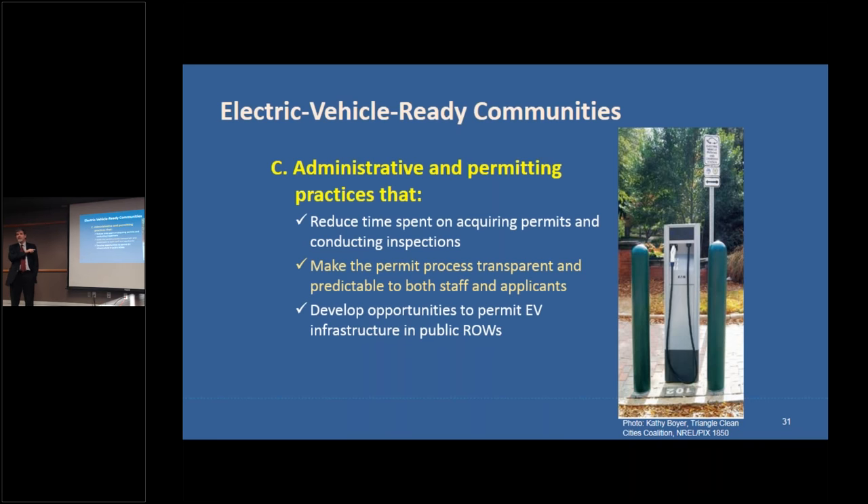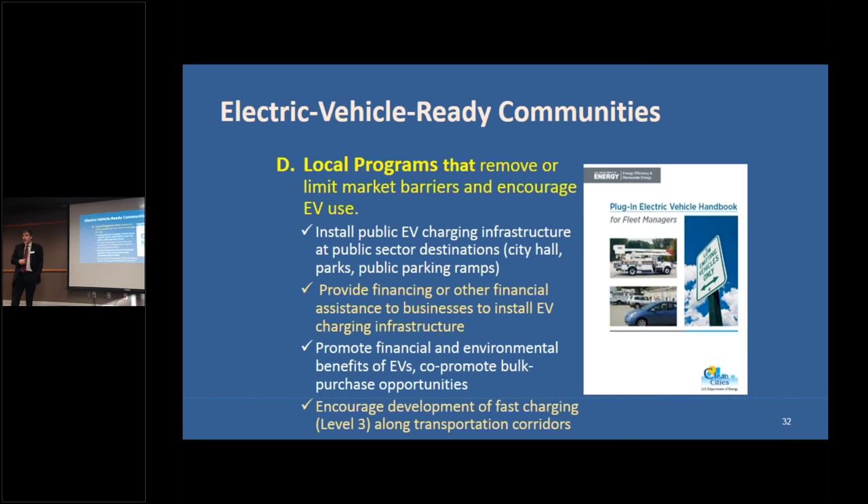Administrative and permitting practices are also important. You don't want people pulling unnecessary building permits or facing unnecessary standards to install EV infrastructure. You want to protect safety and accessibility standards without creating overly burdensome permitting processes. Reduce time spent acquiring permits, make the process transparent and predictable, and look at permitting associated with using public right-of-ways to install infrastructure.